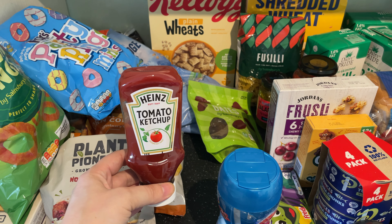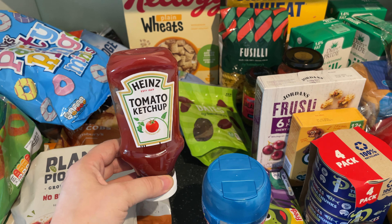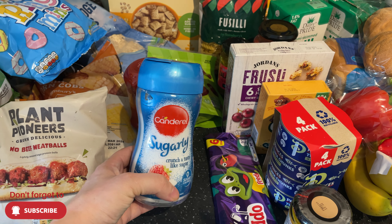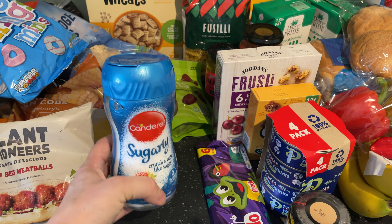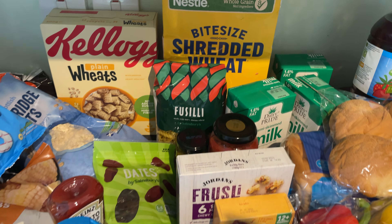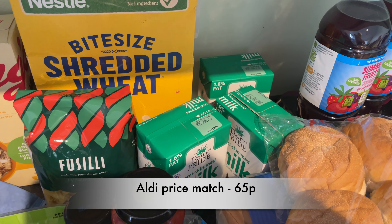This tiny ketchup is one of the things we're not willing to swap out to a supermarket own brand because they tend to taste like vinegar. We have tried swapping to less expensive ones but John doesn't get on with them at all. We've also got Freddos as a little snack.